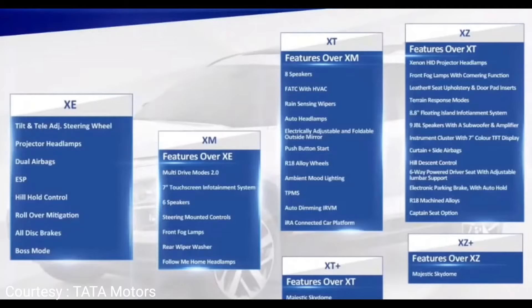The XM variant adds advanced features like multi drive modes, a 7-inch touchscreen infotainment system, 6 speakers, steering-mounted controls, front fog lamps, rear wiper washer, and follow-me-home headlamps. The XT variant adds over XM: 8 speakers (2 extra), FATC with HVAC, rain-sensing wipers, auto headlamps, electrically adjustable foldable outside mirrors, push start button, R18 alloy wheels, ambient mood lighting, auto dimming IRVM, and the IRA connected car platform.